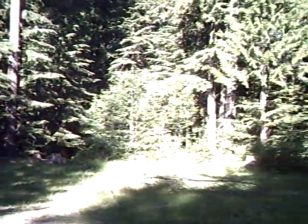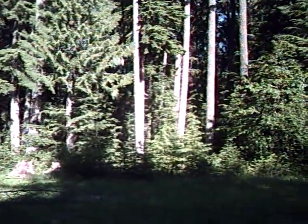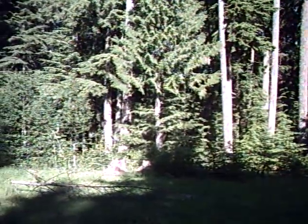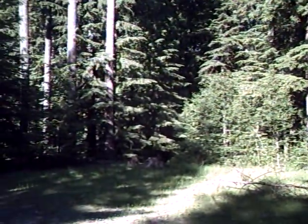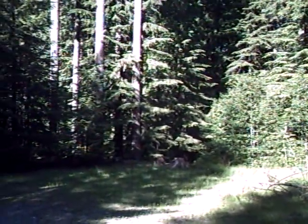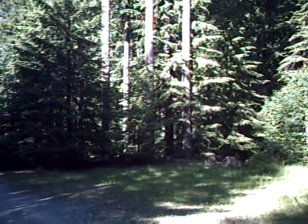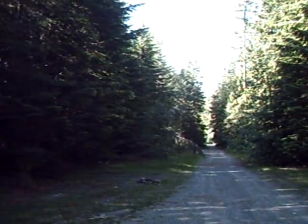Down over here — you can't see it — but Huckleberry Creek runs right to left through this area. This is the creek area where I've discovered a couple of footprints that I took photographs of that are questionable — humanoid, human, five-toed footprints.